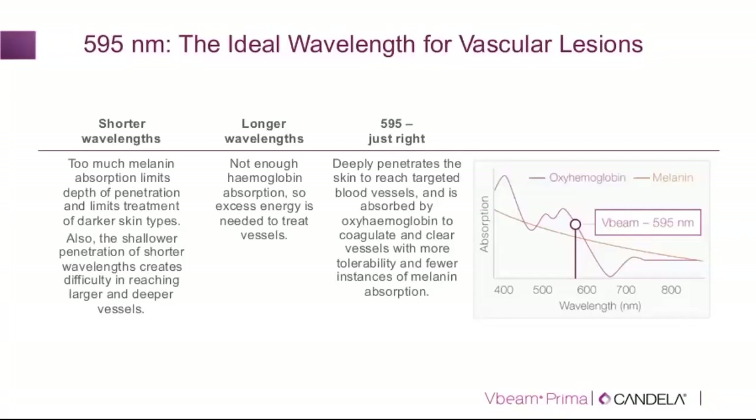On the other hand, if the wavelength is too long, there is less absorption by hemoglobin and therefore higher energy is needed to compensate. This is why 595 nanometers, used in the pulsed dye laser, is an ideal wavelength — it is not so short as to cause excess epidermal absorption, and not so long as to lack absorption by oxyhemoglobin. It sits nicely between, providing adequate penetration with less risk of epidermal overheating.